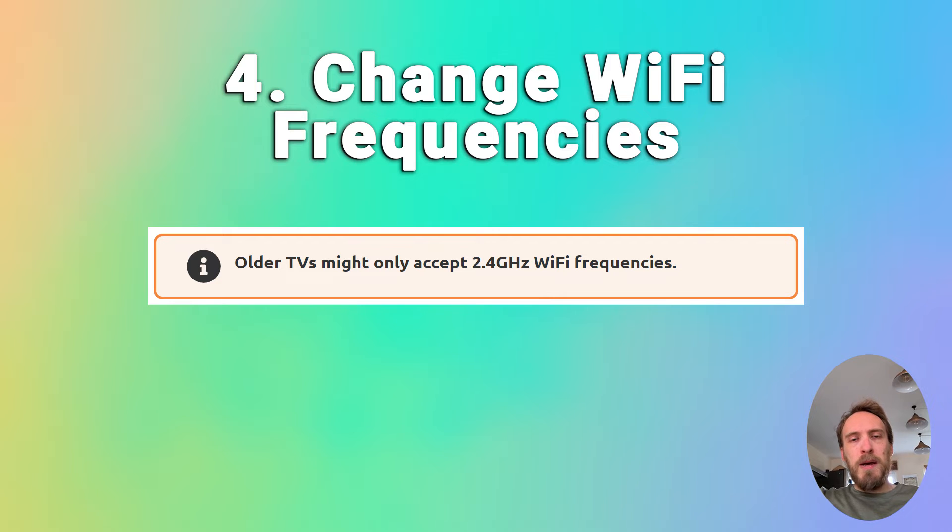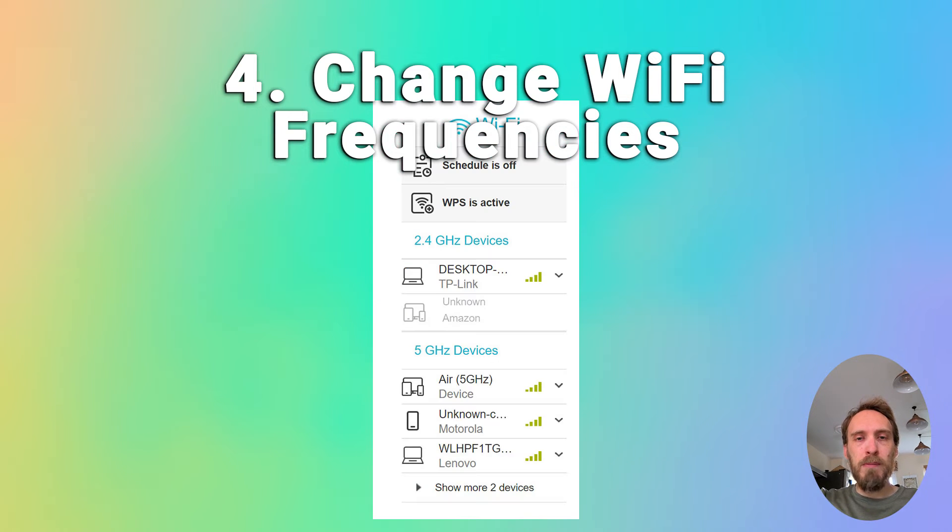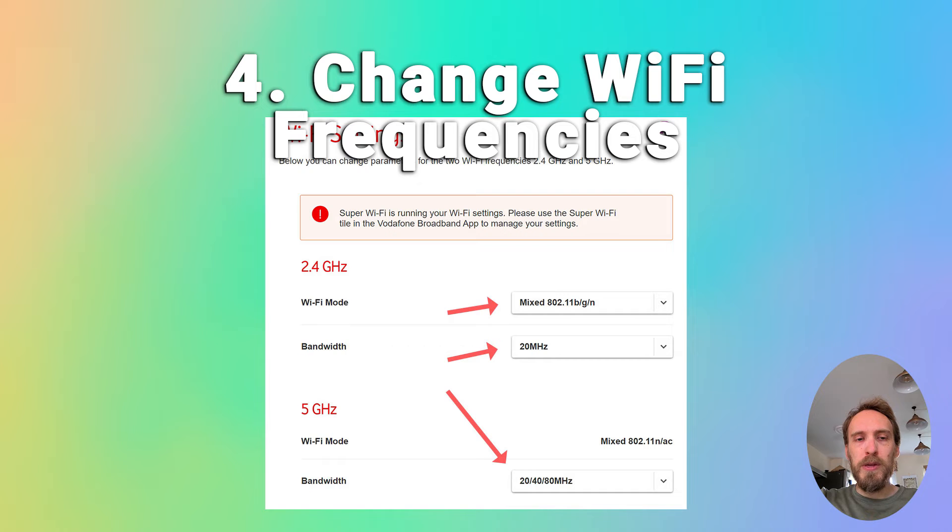A pretty common issue, particularly with older TVs, is that they cannot connect to the 5 GHz Wi-Fi channel that modern routers use, and can only connect on 2.4 GHz instead. Check the user manual for your specific TV to see which bandwidths it supports — even some TVs from as late as 2018 only support 2.4 GHz. Check that your router is broadcasting both a 5 GHz and a 2.4 GHz signal by going to the router's admin page at 192.168.1.1 or similar. You can also change the megahertz each frequency broadcasts at from within your Wi-Fi settings, which can help if there's interference.